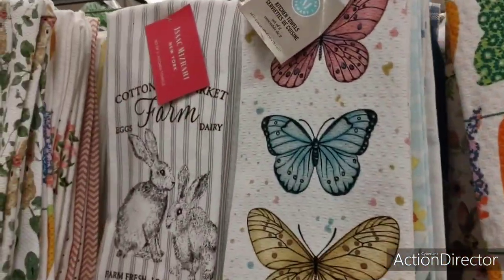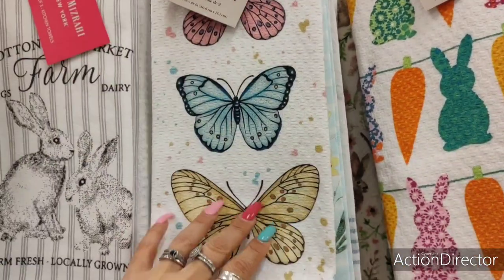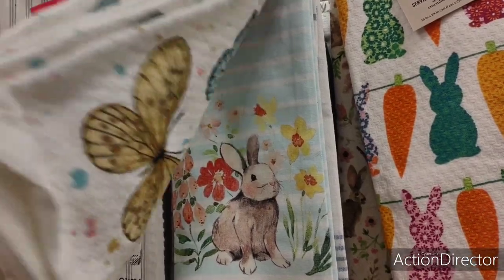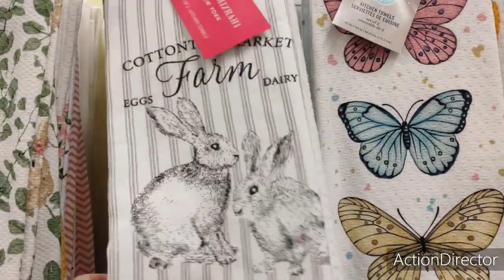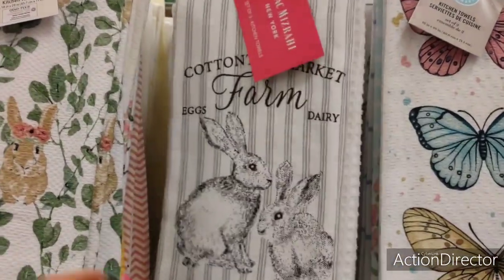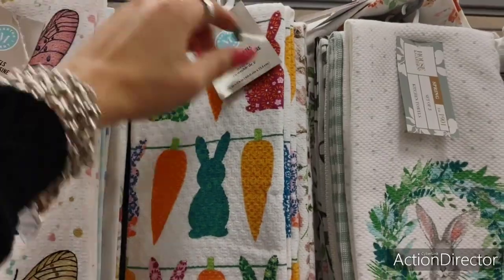Let's get into towels — this will cheer me up a little bit. Spring towels, butterflies. Someone mentioned my sniffling — I have allergies, really bad allergies, it runs in the family. Isaac Mizrahi, $9.99 — this is cute. Oh, I like this — $6.99. Those butterflies are cute.